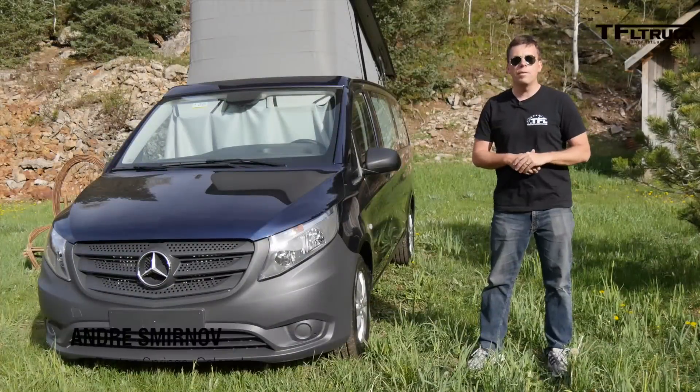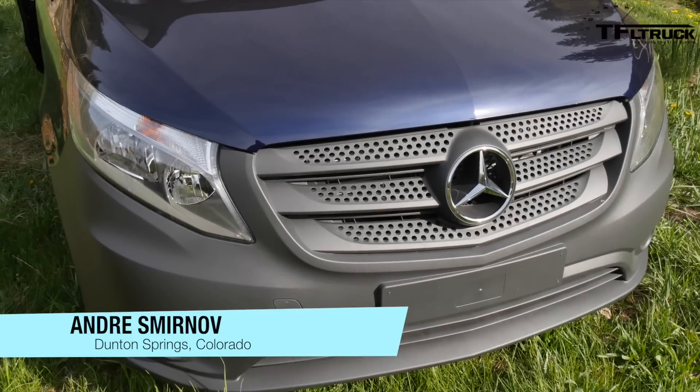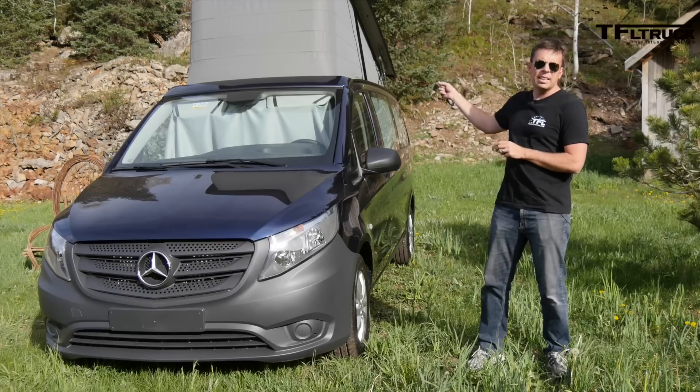Here's a little preview of the all-new Mercedes-Benz Metris van. Check it out — it's a camper!